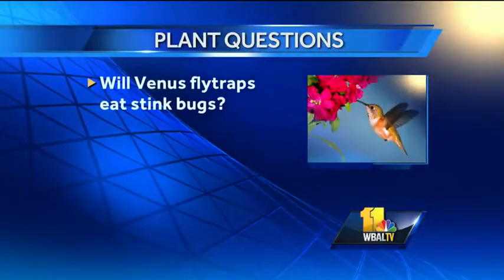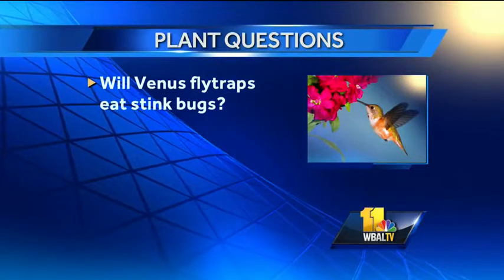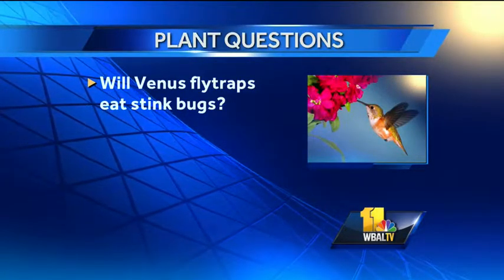We have a stink bug issue. This person wants to know: will Venus fly traps eat stink bugs? We have seen it every once in a while, but I wouldn't count on them — there will be one sitting there for a really long time. You are better off using some household insect controls. More than that, go around and seal up any place they can get in. They are primarily coming in through the attics and exterior walls — they are a pest.